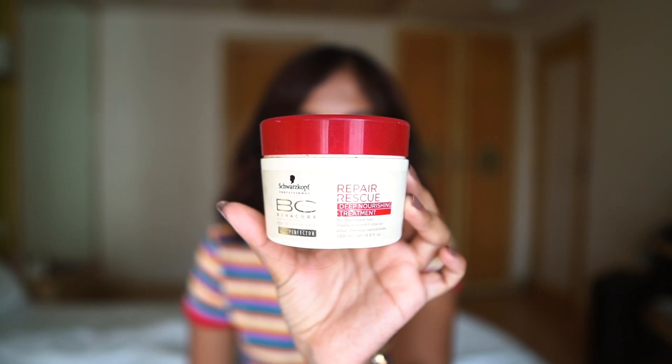It's a deep nourishing and conditioning mask for damaged hair. I really enjoyed using this mask. It's not the most hydrating mask I've ever used, but it did make a difference. It made my hair feel more soft and more manageable. It did everything it said. You can't repair already split ends — you have to cut them off — but products like this make your hair look and feel better. I already have another one, but I would recommend this if you have dry damaged hair.